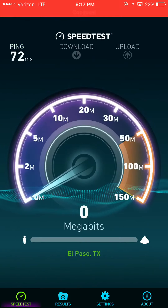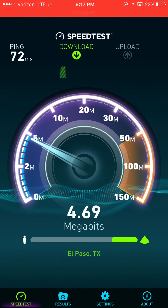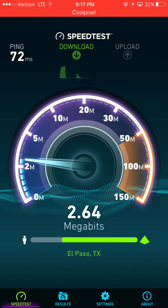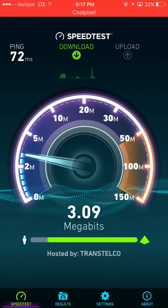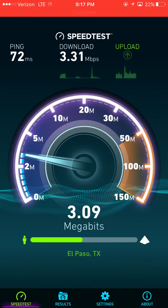If you have AT&T, let me know in the comment section down below how your speeds are. I do see a lot of speeds getting faster and faster for AT&T users, and they're also starting to match Verizon in a lot of markets in terms of third-party testing firms. Verizon is very quietly making a lot of upgrades and changes to the network, which is really good to see.